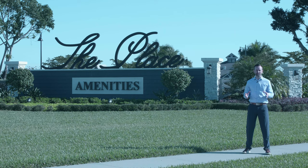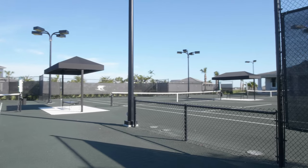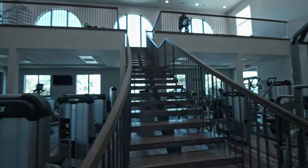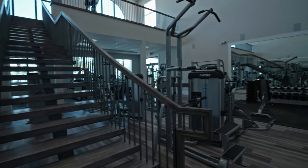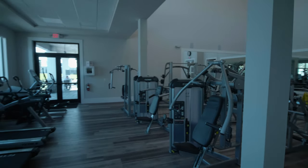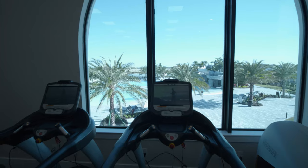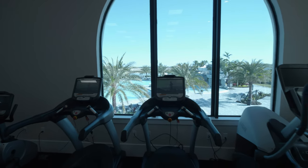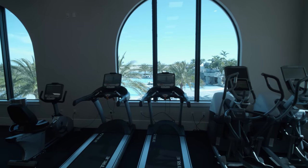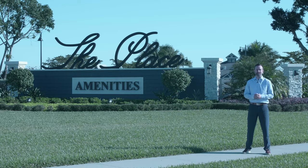People move to Florida for lifestyle, and if lifestyle is what you're looking for, the Place at Corkscrew has some of the best amenities offered in the area. You have six tennis courts, four pickleball courts — which is all the rage these days — a resort-style pool, huge water slide, a restaurant, a large fitness center, community room, bocce ball. Basically you name it, and the Place at Corkscrew is going to have that as an amenity for you.